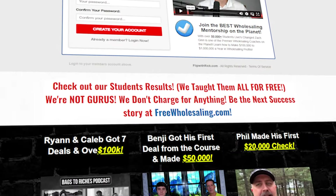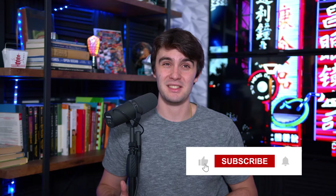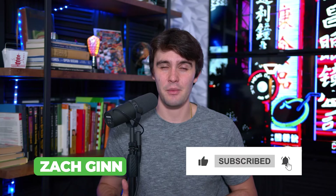If you want to learn more about how to do Zillow for sale by owner leads naturally or watch some replays of me closing sellers on Zillow for sale by owners, go to freewholesaling.com — my free real estate wholesaling course, the largest in the country. Make sure you smash the like button and subscribe. This is Zach signing out. Have a blessed one.